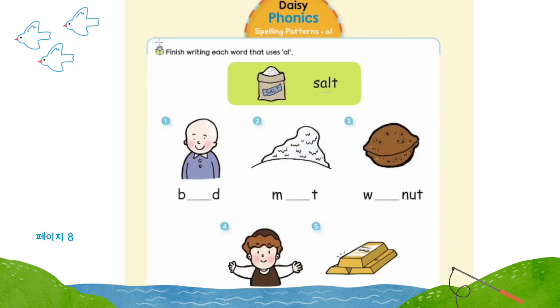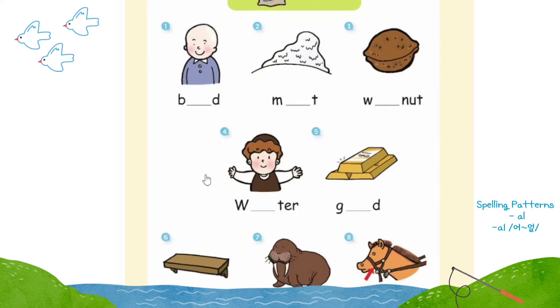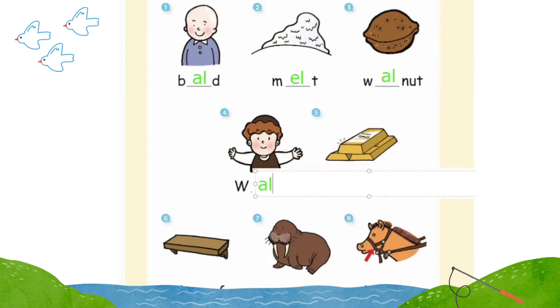Page 8: spelling patterns A-L, all. Finish writing each word that uses A-L, all. Salt. Number one: bald. Number two: melt. Number three: walnut. Number four: Walter.